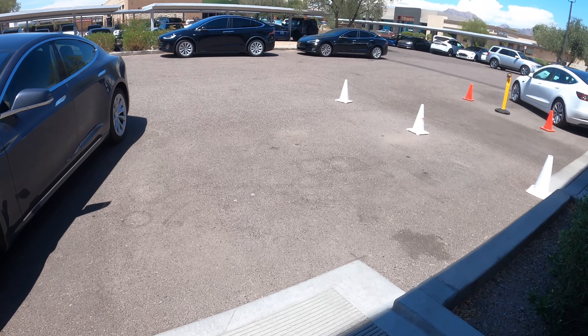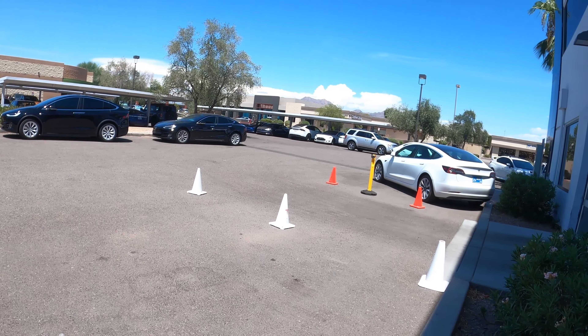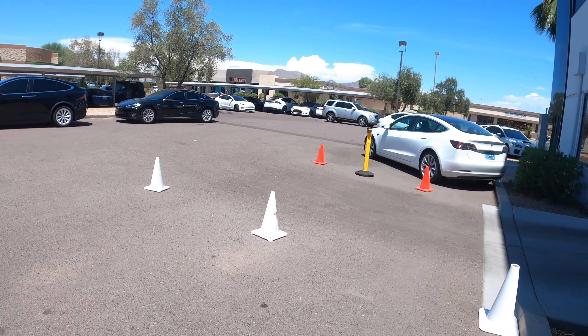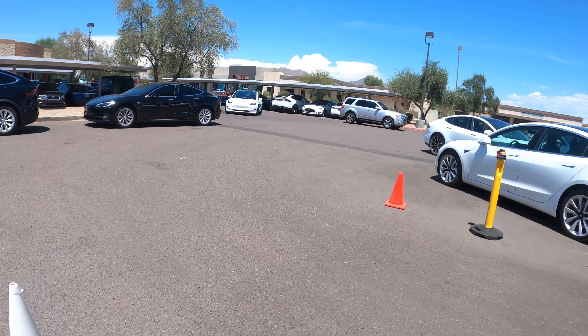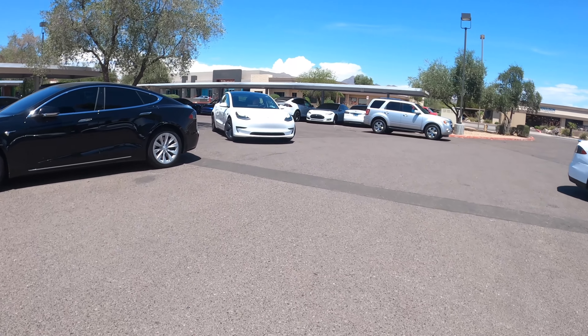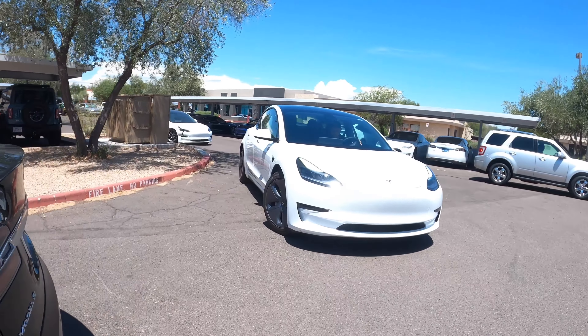Here comes my Uber right now. I think it's pulling up in a white Tesla also. This is so cool — going on a Tesla as my Uber!